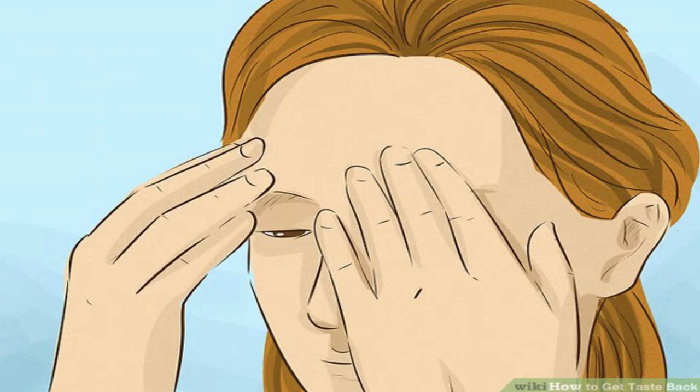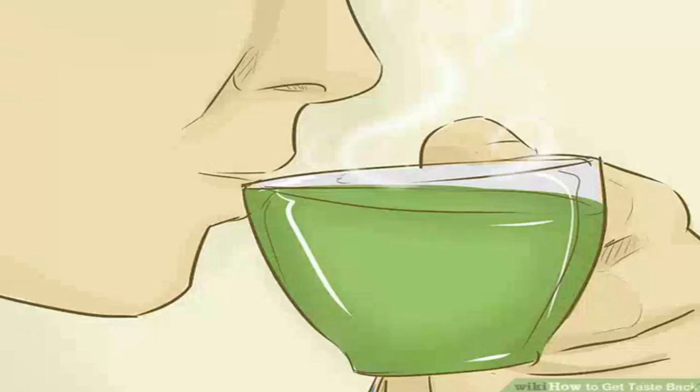Castor oil applied topically can increase blood flow and help drain the sinuses. Your sense of taste and smell are intimately linked, and loss of one can affect the other. That's why you tend to lose your sense of taste when you have a cold, flu, or congestion caused by allergies.